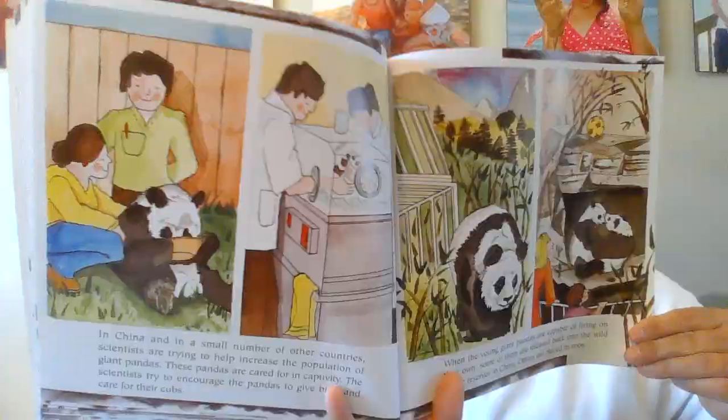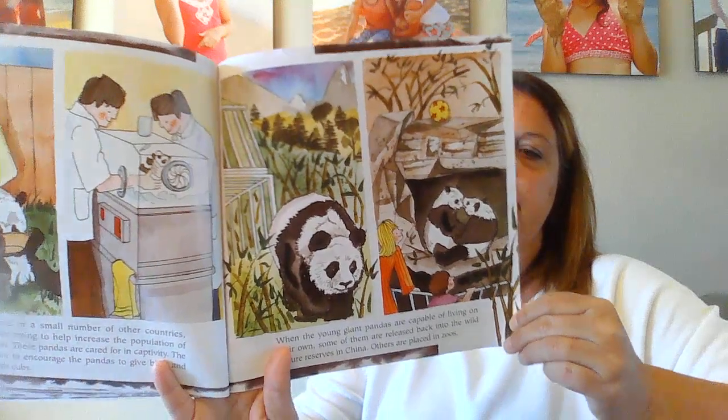In China and in a small number of other countries, scientists are trying to help increase the population of giant pandas. These pandas are cared for in captivity. The scientists try to encourage the pandas to give birth and care for their cubs. When the young giant pandas are capable of living on their own, some of them are released back into the wild. There are also nature reserves in China, and others are placed in zoos. Whenever there are giant pandas in the zoo, people love to come and see them — they look like big, chubby, black and white teddy bears that are very playful. Giant pandas are one of the rarest and most appealing animals in the world.